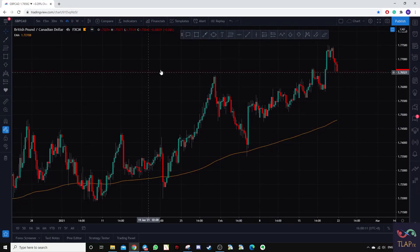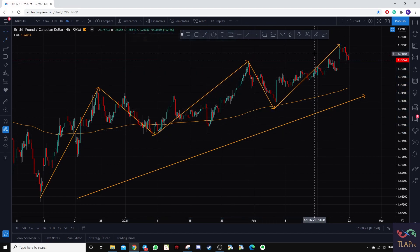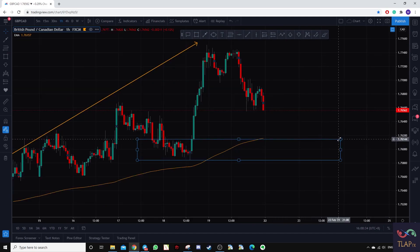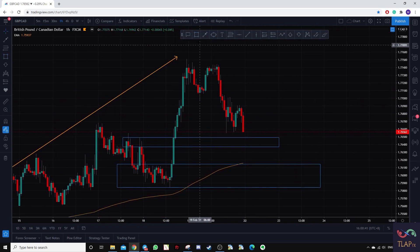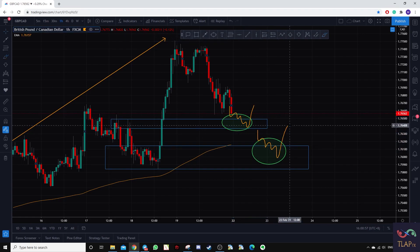Next up is Pound CAD, clearly in an uptrend with prices constantly making higher swing highs and higher swing lows. Currently we have a new higher swing high, so we are looking for the higher swing low. We have support levels marked out — one on the current time frame, and we can drop to the hourly for another potential support area. We are looking for bullish price action as prices fall back into this zone, and if we see a depletion of bearish momentum we can take a long position.